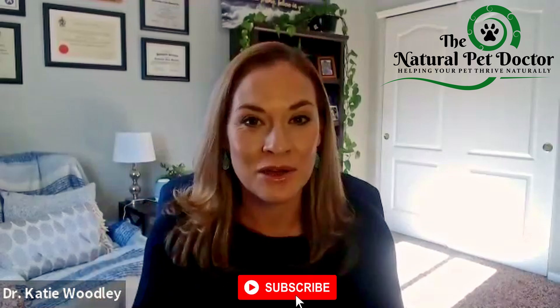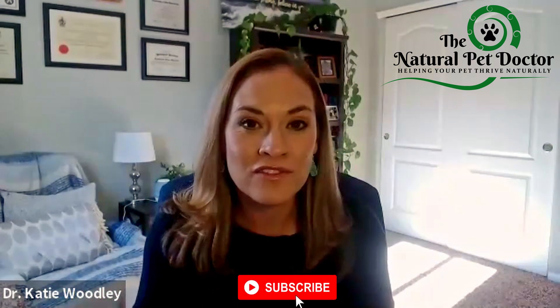And you're going to learn some real neat tips and tricks on what you can do to make sure that your pet stays protected. So make sure you hit that subscribe button down below so that you can get access to all of our videos that are released every single week.